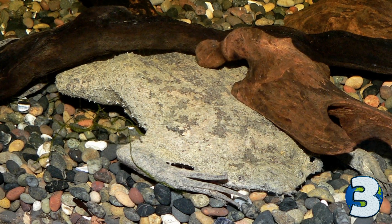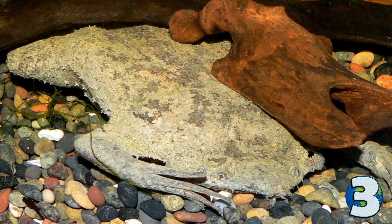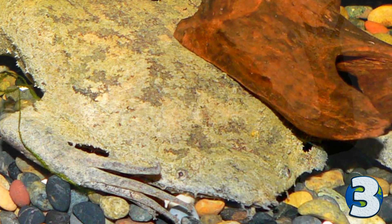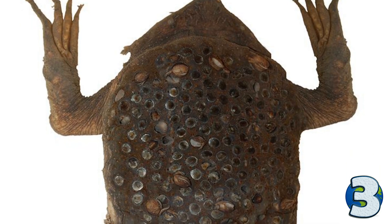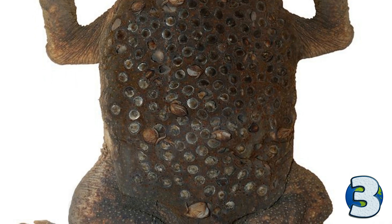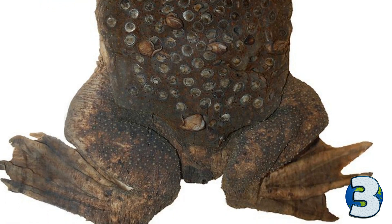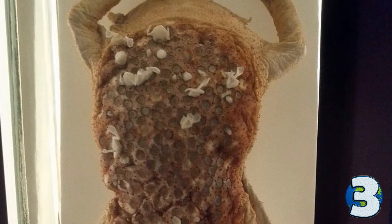One of the weirdest frogs alive is the Surinam Toad. It looks like a leaf, is completely flat, has tiny eyes, no teeth and no tongue. The grey shape in this image is the Surinam Toad. But if you think this is the weird part, you're wrong. Through evolution, this frog developed an original way to care for its unborn — it carries them on its back in small pockets that form in the skin. When mating, the partners rise from the floor and flip through the water in arcs. During each arc, the female releases 3 to 10 eggs, which get embedded in the skin on her back by the male's movements. After implantation, the eggs sink into the skin and form pockets over a period of several days, eventually taking on the appearance of an irregular honeycomb. The embryos develop through to the tadpole stage inside these pockets, eventually emerging from the mother's back as fully developed toads.